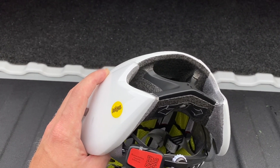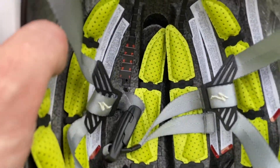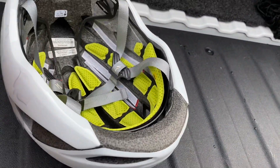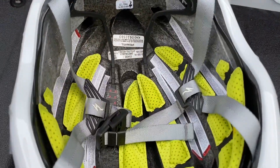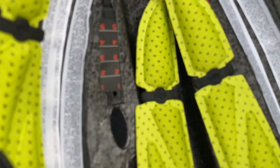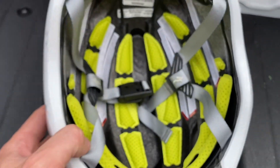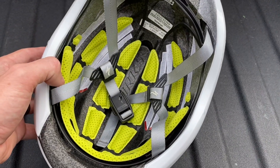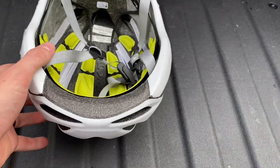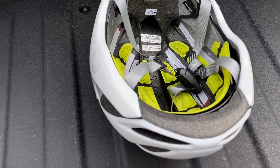The MIPS SL is not the big yellow shell that you know traditional MIPS to have. Instead, they have these little wristwatch-looking things inside the helmet — their patented MIPS SL. It gives you about 10 to 15 millimeters of movement, which disperses the impact energy during a crash or spill. Those little lollipop pieces allow the helmet shell to move independently from your head, which reduces rotational forces and also saves weight compared to regular MIPS.